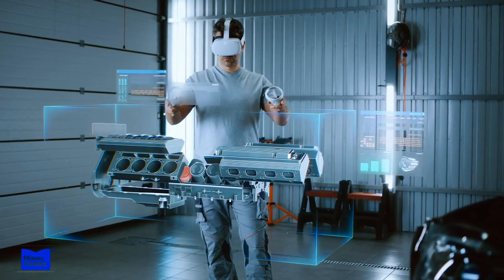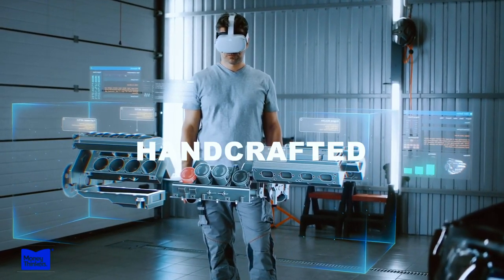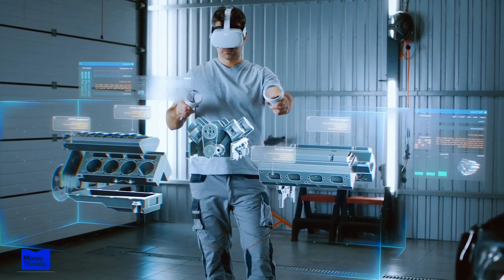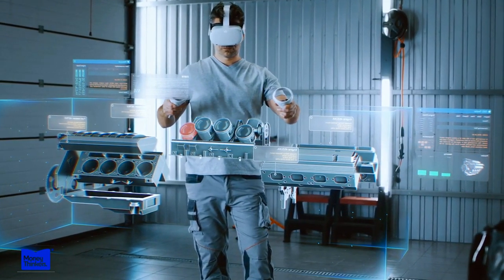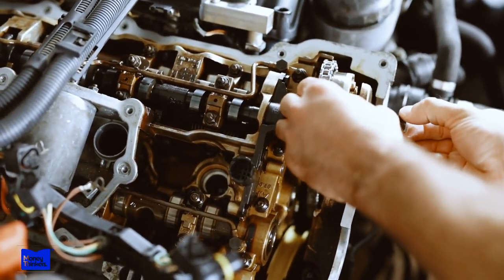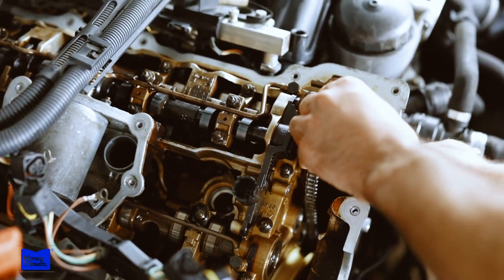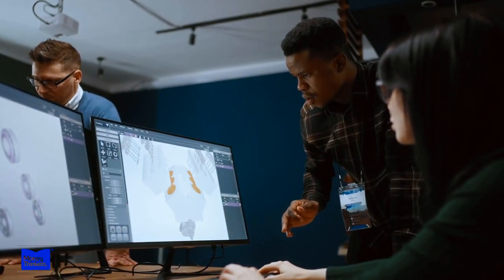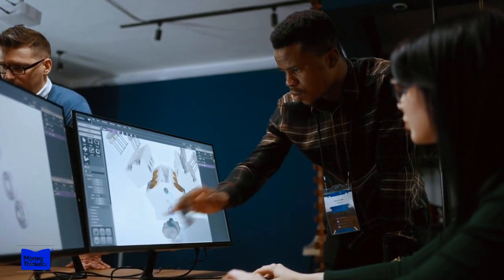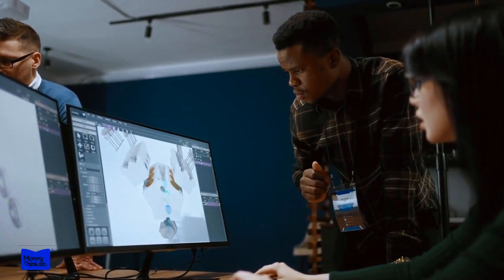Ferrari's engines aren't just built — they're handcrafted. For Ferrari, it's about more than just assembling parts; it's about creating a work of art that perfectly marries form and function. Each engine is a masterpiece, carefully crafted by skilled technicians who have been trained in the art of engine building. These technicians are more than just mechanics — they're artists.